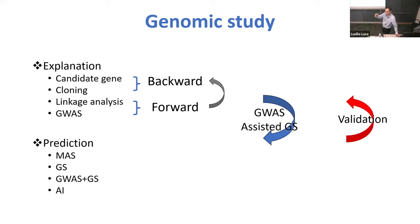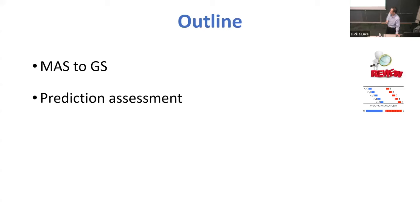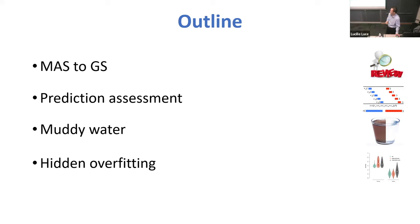Prediction also can be used as one method to try to validate the GWAS readout. Today I'm going to talk about most of this stuff, except the validation part. The major focus will be on the prediction. We will divide the talk into the following sections: first, going through the process from marker-assisted selection to genome selection; then the problem with this prediction business; then muddy water in the literature; then the overfitting problem; and finally, how to improve our accuracy.